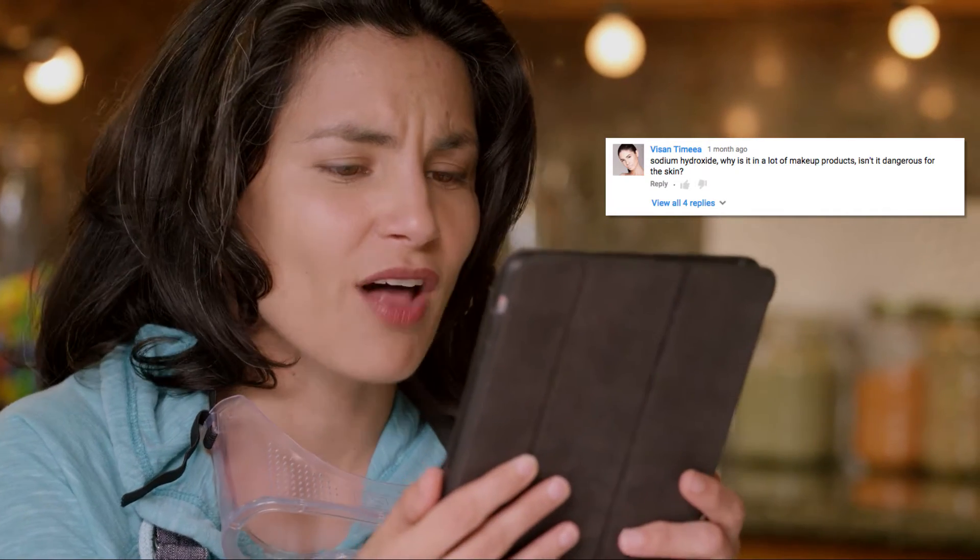If you want to find answers, you've got to ask questions. And this week's question comes from MsBeautiful subscriber Vassan Temya. Vassan wants to know: why is sodium hydroxide in a lot of makeup products? Isn't that dangerous for skin?